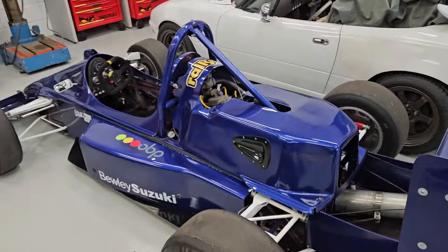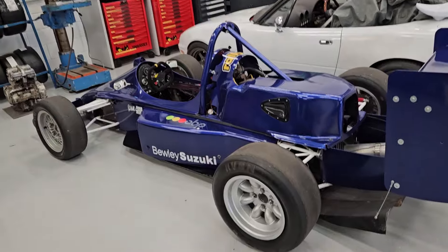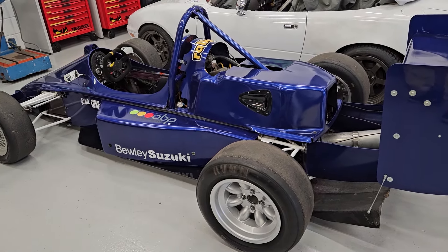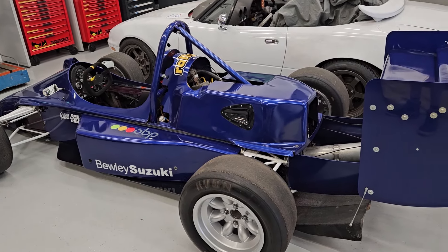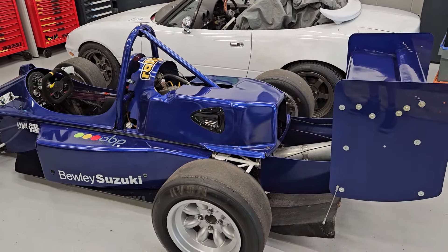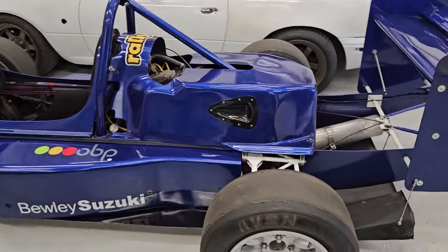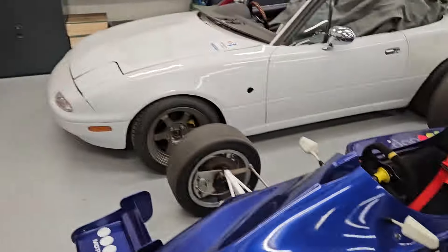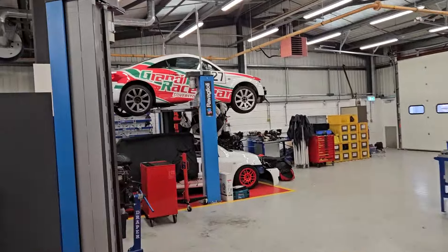Then we have Boris the Bewley — I believe the chap's called George Bewley. He built a load of these back in the day. We bought this one; it's never going to see the track again, but it's great for chassis setup and getting learners used to working with big fairings and things like that.